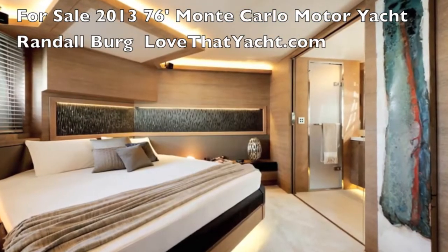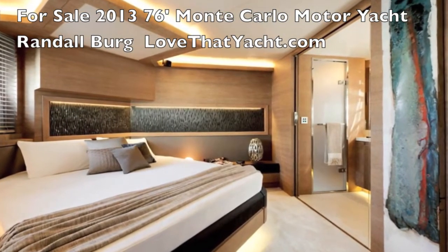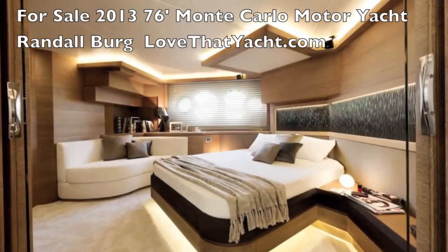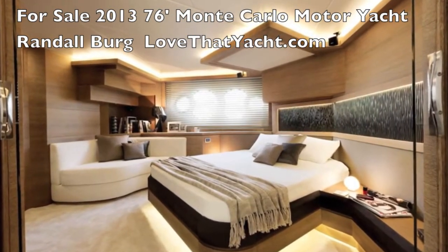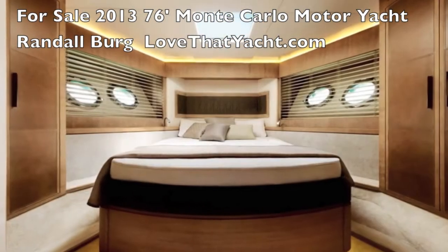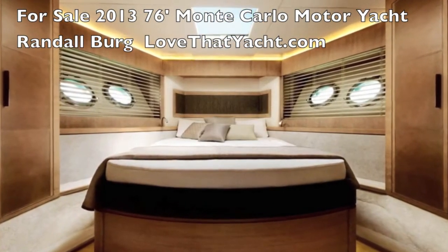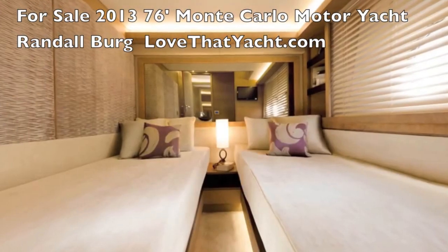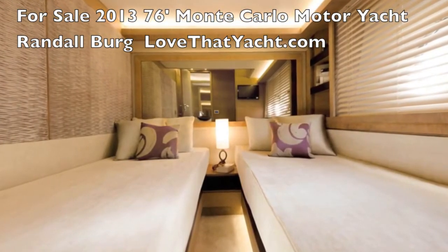The master bedroom is magnificent — all light woods, furnished in the best materials, open and airy. Forward is your VIP suite, and there's also a guest suite.